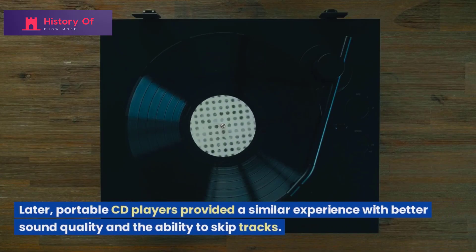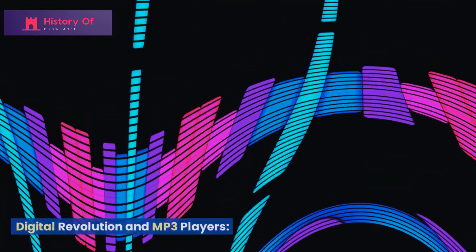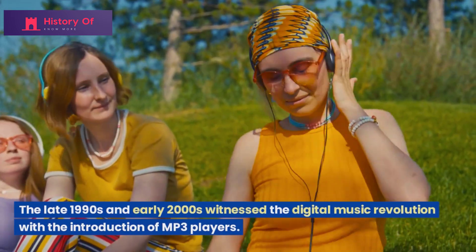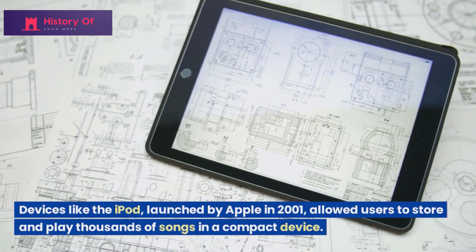Later, portable CD players provided a similar experience with better sound quality and the ability to skip tracks. The late 1990s and early 2000s witnessed the digital music revolution with the introduction of MP3 players. Devices like the iPod, launched by Apple in 2001,